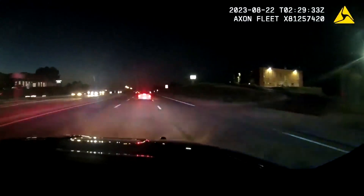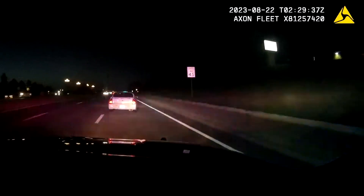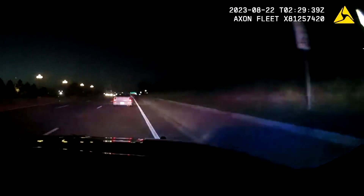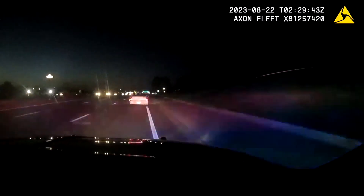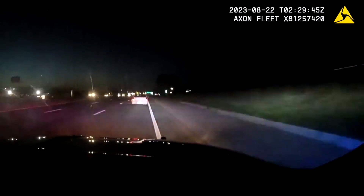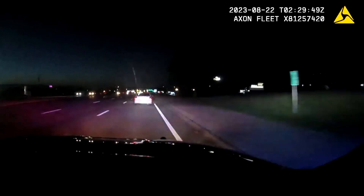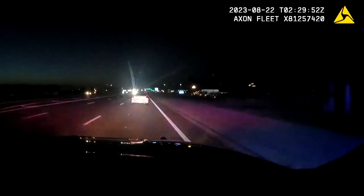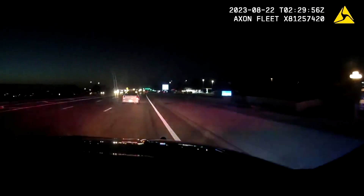It was close to 8:30 when a Parker police officer spotted this 2005 white Monte Carlo, which had moments earlier, police say, been involved in a shoplifting incident at the Walmart on South Parker Road. The officer activated their lights and sirens, and both cars headed north on Parker Road for a short distance. The two were traveling between 30 and 35 miles an hour.